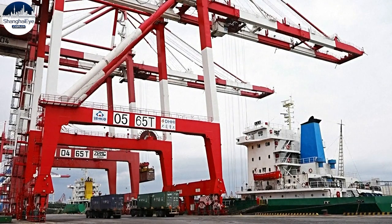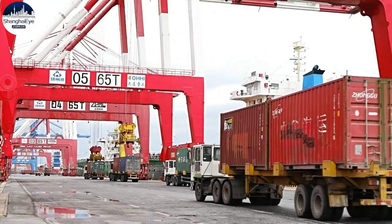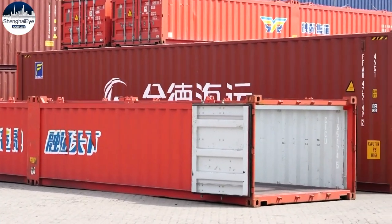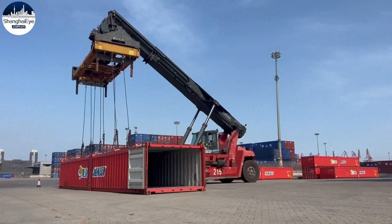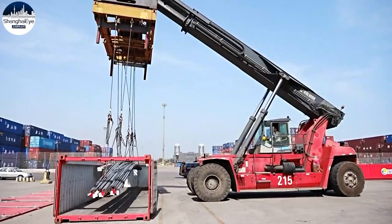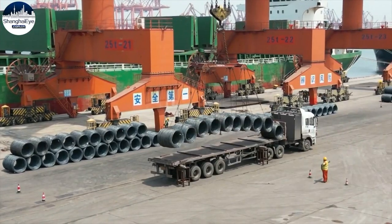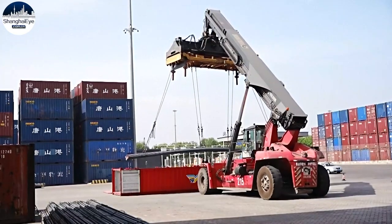It's smooth sailing ahead for China's logistics industry with a new type of shipping container. Dubbed the half-height, this container is about two-thirds the size of a regular container and can open both from the side and the top. At 1.7 meters tall, it's ideal for transporting bulk cargo like coiled metal or steel bars.